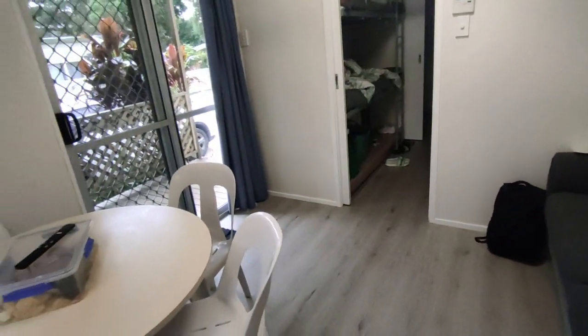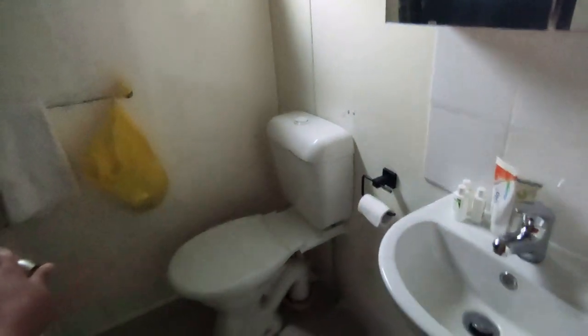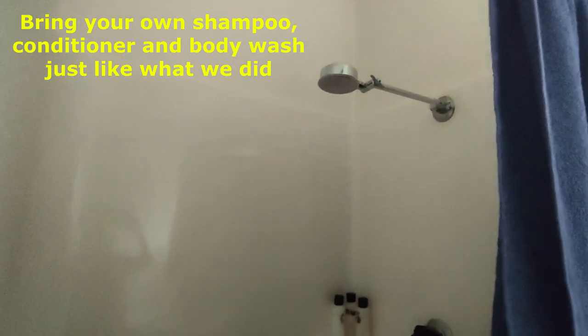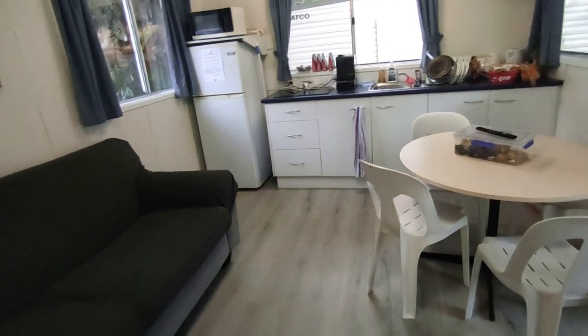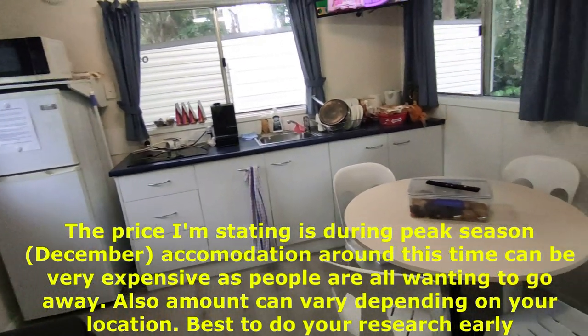I'd recommend it - don't expect too much poshness, but it's definitely doable for accommodation. Storage-wise, we're only four people so we've used the bottom sections for storage. The bathroom is quite adequate. There's no rubbish bin in the bathroom so I made my own. They do provide towels but I brought my own. Everything looks good to me - it's doable for anyone on a budget or wanting to experience a caravan park.